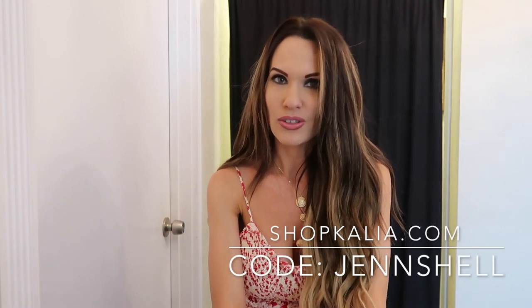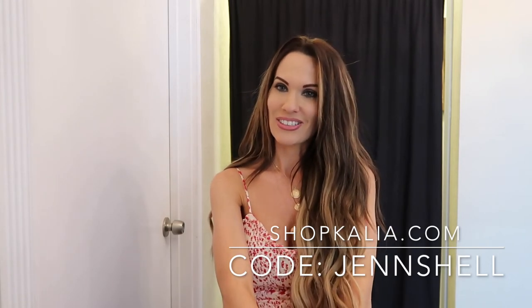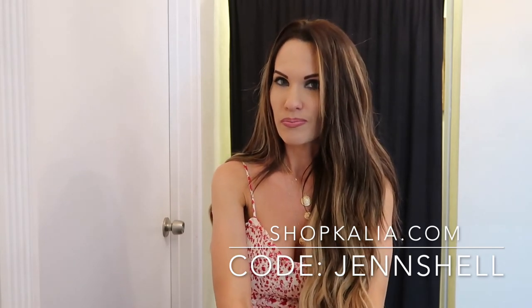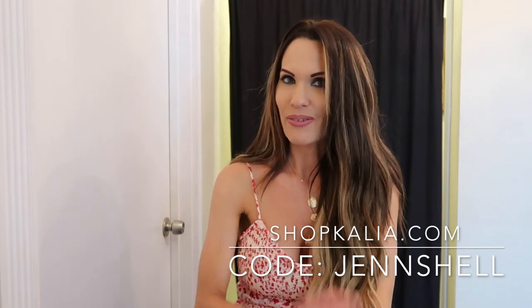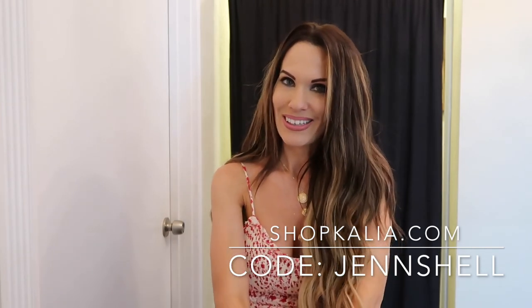I just wanted to say that the cute white dress and the gray top were from Shop Kalia — definitely check it out, I'll leave a link below to their website. You can use code Jen Shell to save 30% on your purchase, so definitely try them out. Their clothes are super cute as you saw. My next clothing haul will probably be next week, so stay tuned.